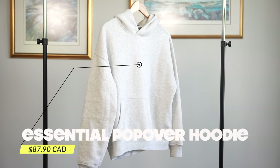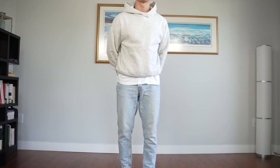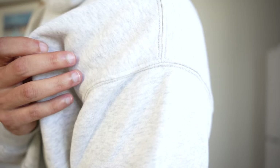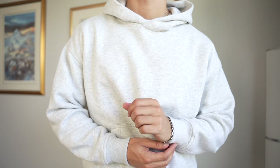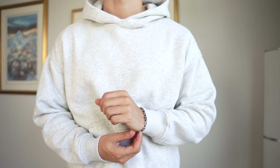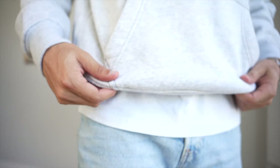First of all, we have the beautiful essential popover hoodie, which is constantly going on sale, so don't feel the need to buy this at full price — it will go on sale at some point. But this is literally the best hoodie I have found to date. It has the drop shoulder, which I look for in a lot of my hoodies. The fit is also slightly boxy, which gives that streetwear look. They have a huge selection of different colors, and the softness — like this is literally what I imagine hugging a cloud would feel like. It's literally so soft.